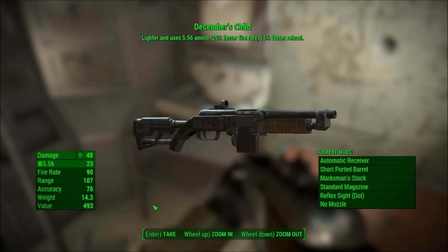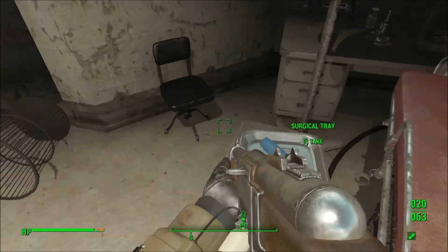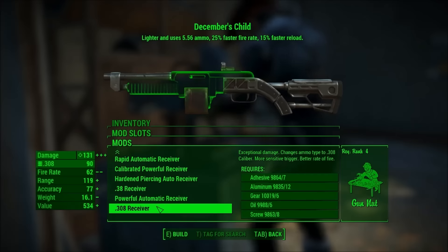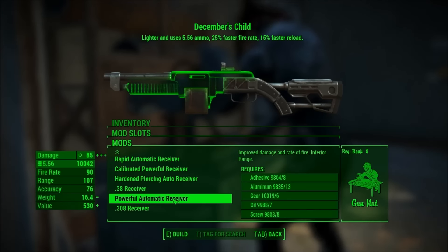December's Child is a unique combat rifle with the unique effect of lighter, and uses 5.56 ammo, 25% faster fire rate, and 15% faster reload — but not really, and we'll talk about this in a moment. In the modding department, it's the same as any other combat rifle. You can swap out the receiver, barrel, stock, magazine, sight, and muzzle.